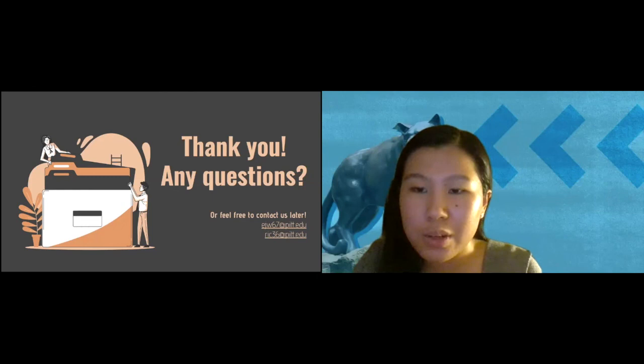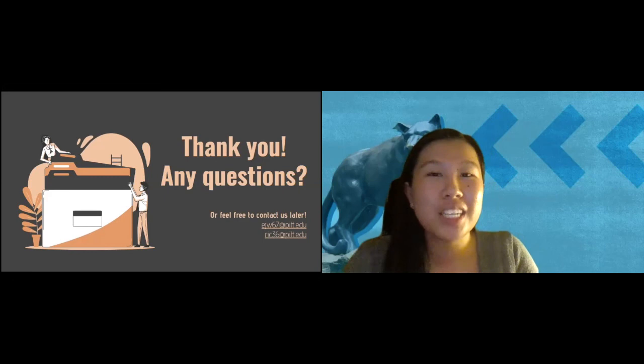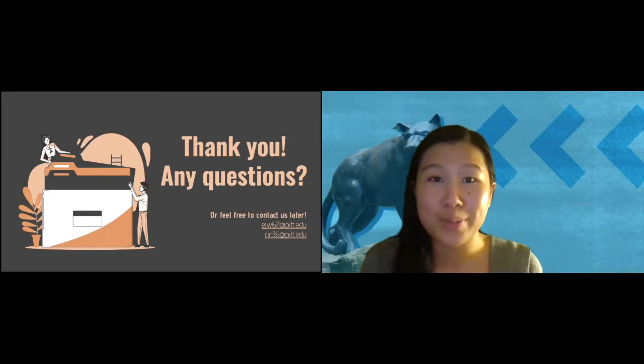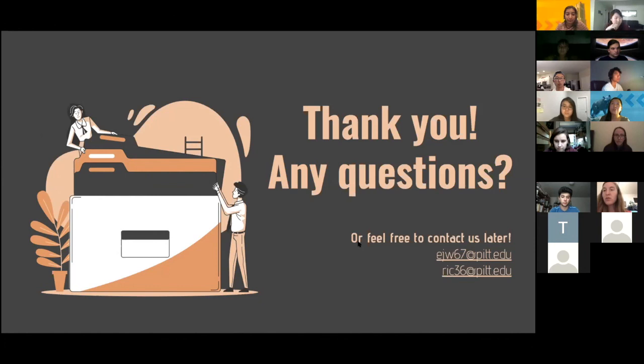Logan asked: do you have to select recitations, or do they pop up immediately? Recitations are actually part of the course, so you don't need to search for them separately. When you search for your course and press on the specific lecture you want, it will give you an option to pick which day or time for your recitation. It's already part of the package — part of the class — you don't have to do anything extra.